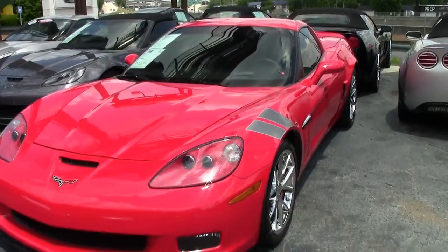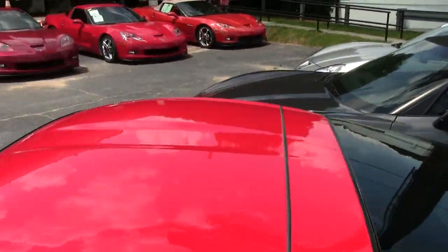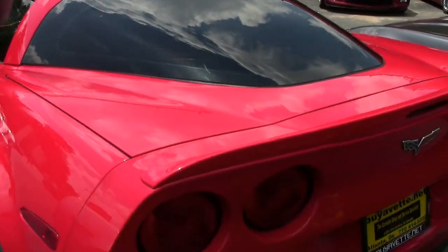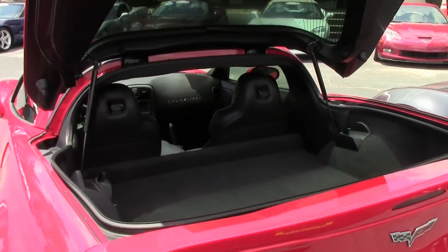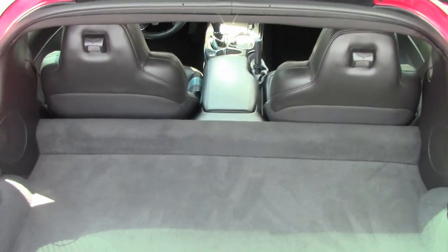Factory features include the almost $6,000 3LT preferred equipment group, which of course has the heads-up display, tilt-and-telescoping, memory package, Bluetooth package, dual power heated sports seats, universal garage door opener, Bose CD/XM/MP3 stereo with navigation, steering wheel controls, and center console mounted USB and auxiliary inputs.